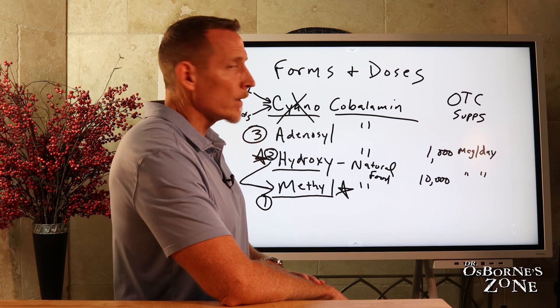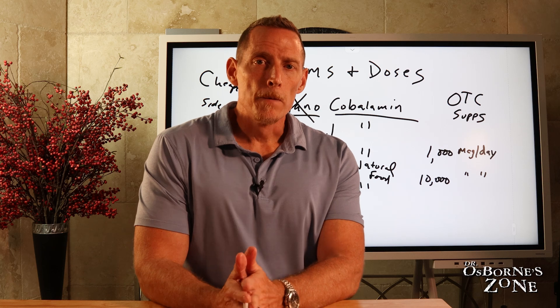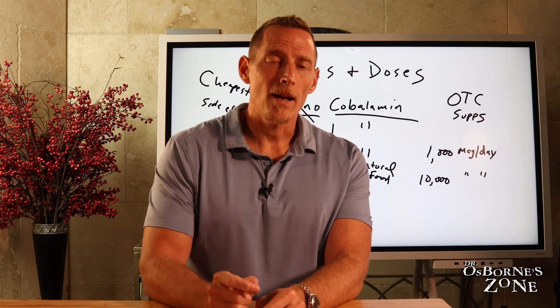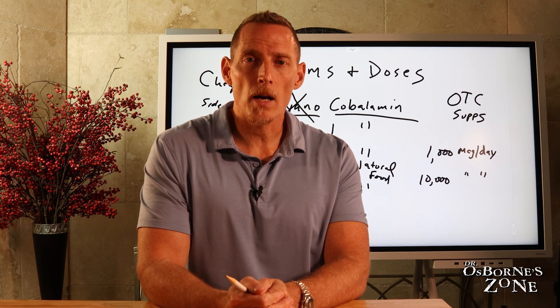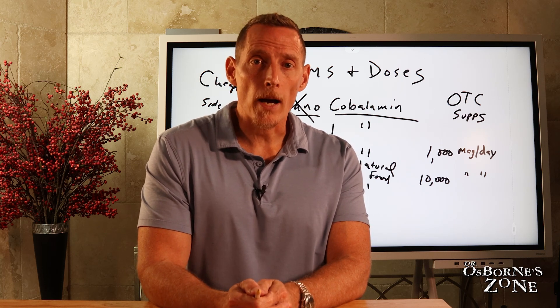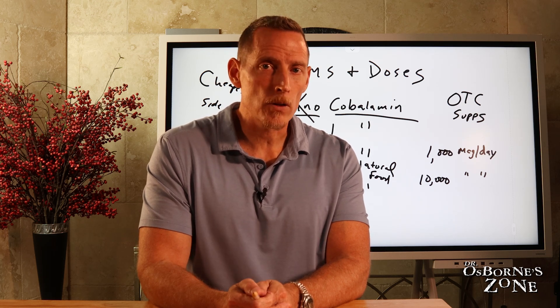So there you have it — fundamentally, a crash course on vitamin B12. If you think this class was helpful and it would help someone else, hit the like button and share this video with 10 friends. Together we can help save 100 million lives and get the course of health in this country and in the world back on track and away from illness. Thanks so much — we'll see you Thursday for a live Q&A.